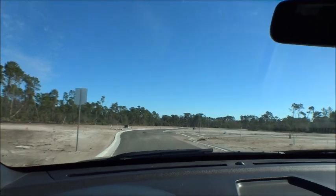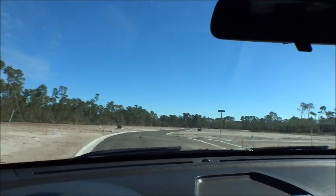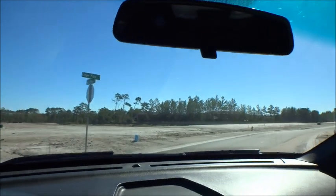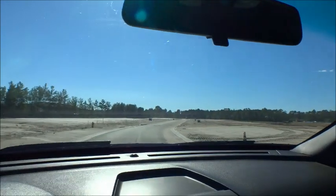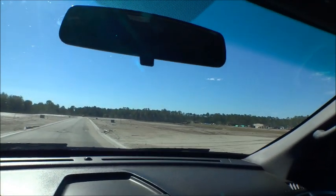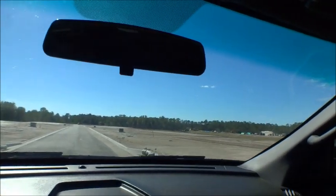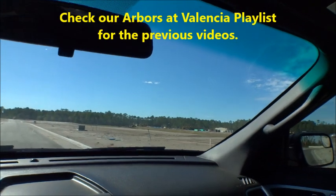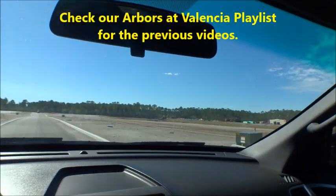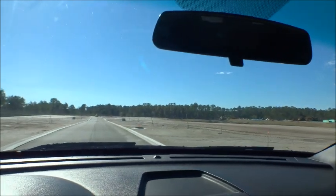This takes us right back into a cul-de-sac, and if we take a right on Eagle Park Trail — where I've come in for most of my videos — it takes us right out to Watson Road. You can see how big these lots are going to be. In my other video, I actually get out and walk the lots so you can see what they look like up against the lake.